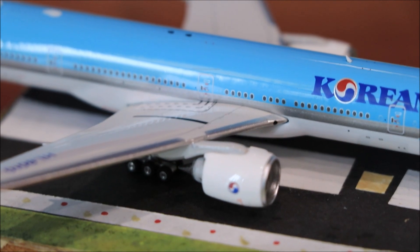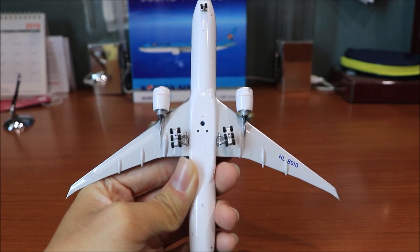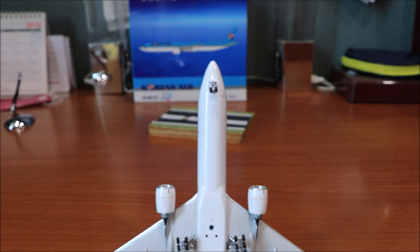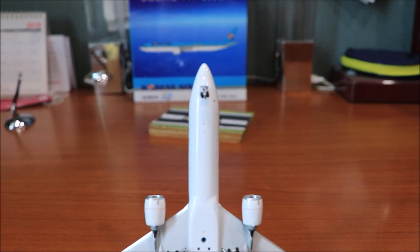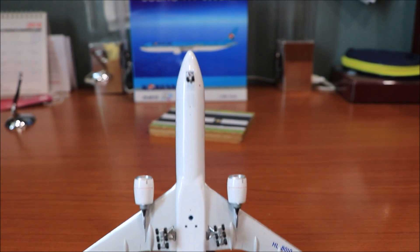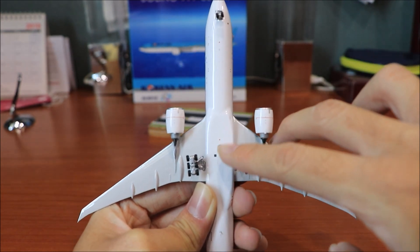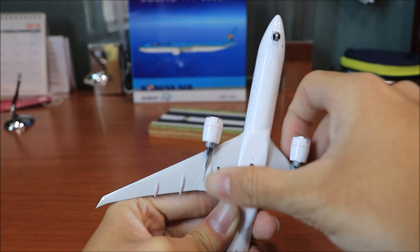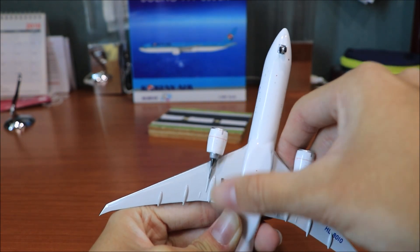Now let's take a look at the underside and top of the aircraft. Starting from the front on the underside, we have the nose landing gear. Moving down, we have the stand mount. The main landing gear — it does roll, which is good, but one side tilts and one doesn't. We have the right wing with the right engine, the left wing with the left engine and the registration.